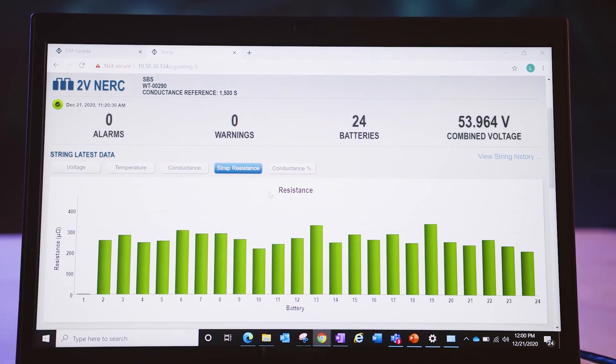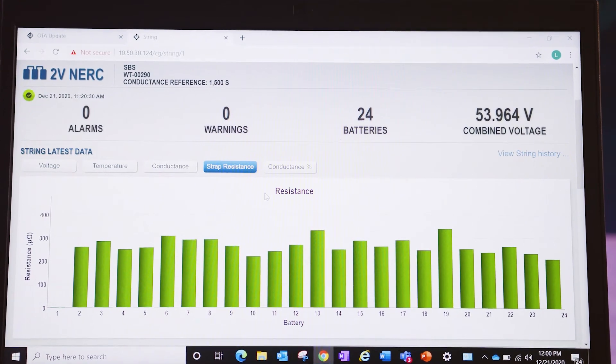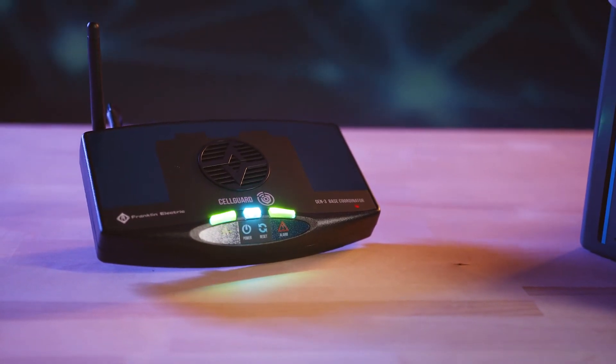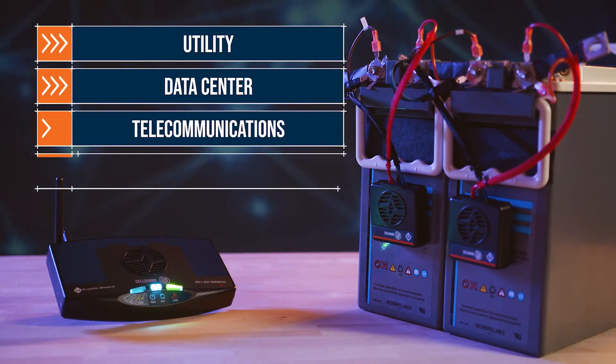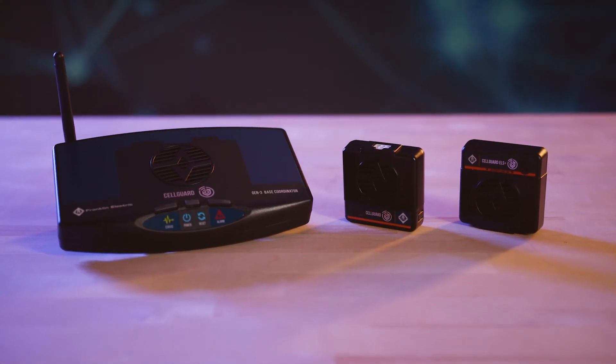Cell Guard wireless gives you the information you need to proactively maintain your stationary power systems and avoid costly downtime. It is designed to monitor DC power plants deployed in the utility, data center, telecommunications, and rail industries.